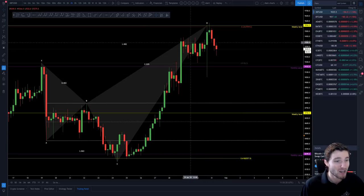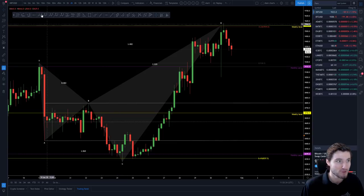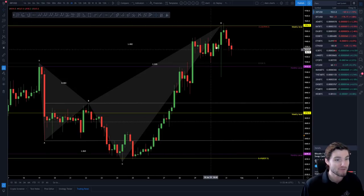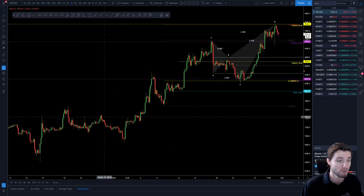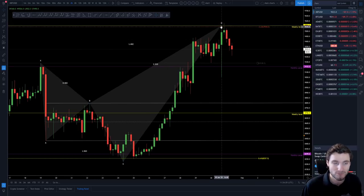Let's start on the local chart. This is our shark harmonic, which has played out pretty beautifully — one I recognized and sent to my group one week ago today while we were at the lows, looking for the rise up to the weekly level, which is exactly what we've had. This is a very big resistance level — not only a target — because it was old support flipped to resistance, so it's historically been very important. One does expect a rejection at this level, and arguably we've already seen it.